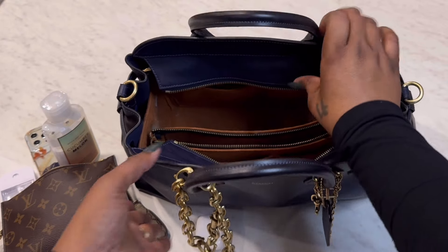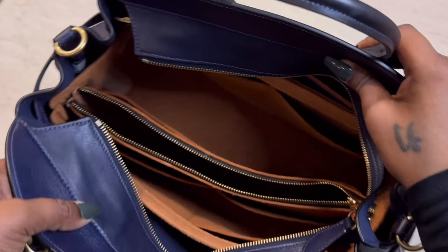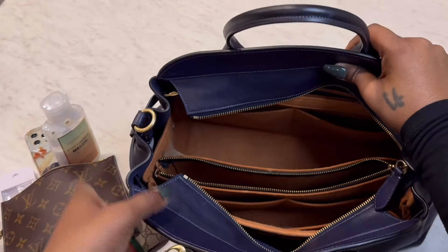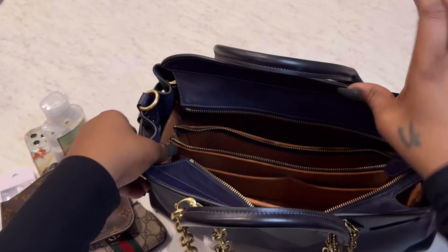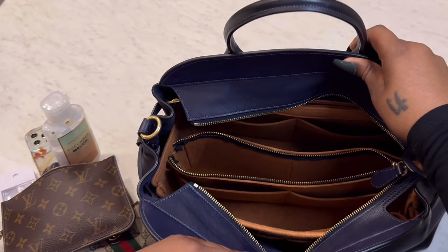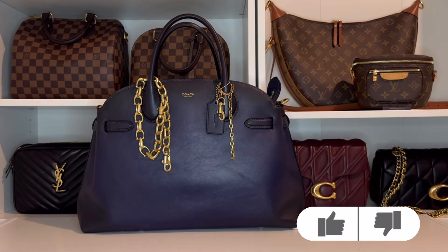And then finally in the back I have a Bath and Body Works fine fragrance mist — this one is Into The Night. Here's how it looks empty with just the organizer. There's still plenty of room and pockets if I need to carry more. I try not to overload it but it is nice to know that I have the extra space available if I need it.